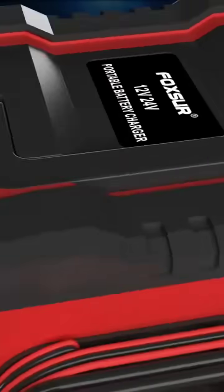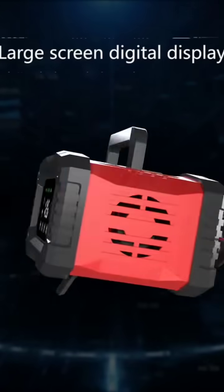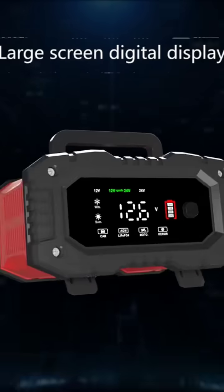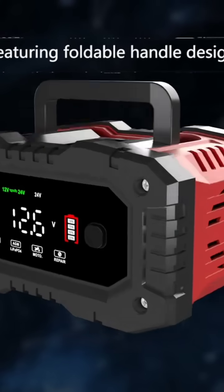12V 24V Fully Intelligent Charger. Adopting a large screen digital display for more intuitive display. Featuring a foldable handle design and foldable support foot design.